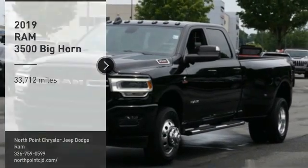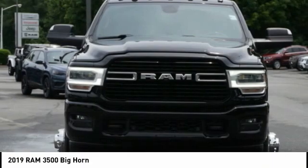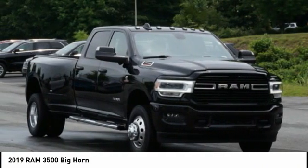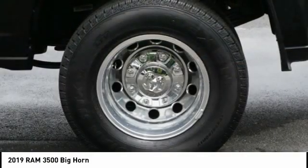Take a ride in the 2019 RAM 3500. The RAM 3500 is a solid option for truck buyers in need of hauling capacity and serious towing. With names like Hemi and Cummins under the hood, there is plenty of muscle to back it up.